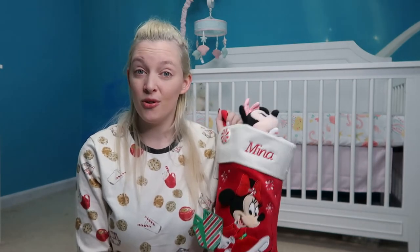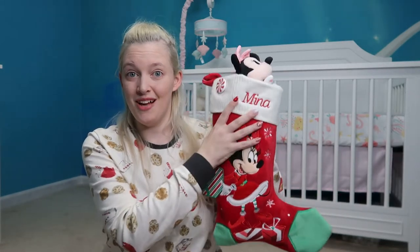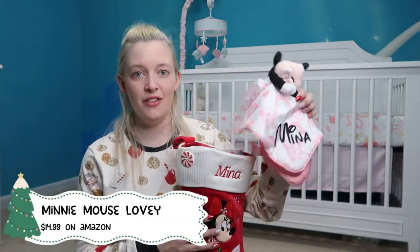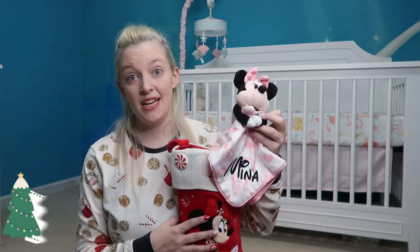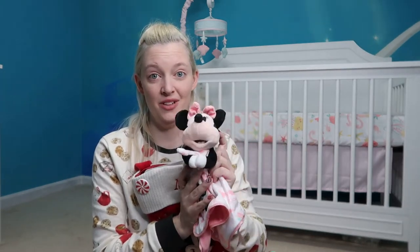I'm going to start with my three-month-old's stocking. This is Mina's stocking and I have it completely filled — there's no room left in it. The first thing at the top is a mini lovey. I have a lovey for Mina with her name embroidered on it. This is a Disney Baby brand lovey and it was $14.95.